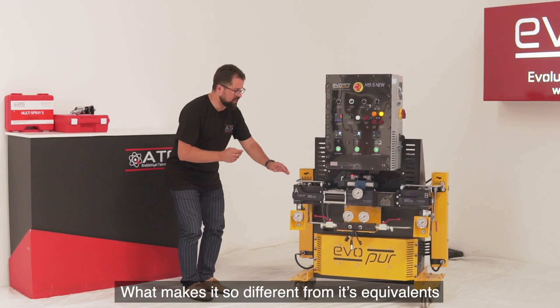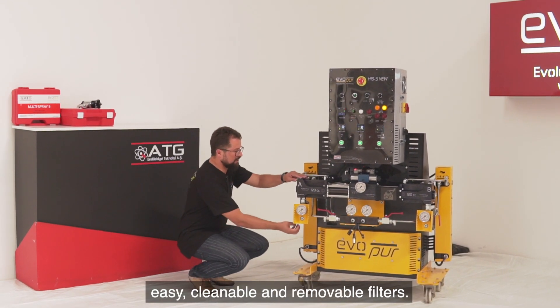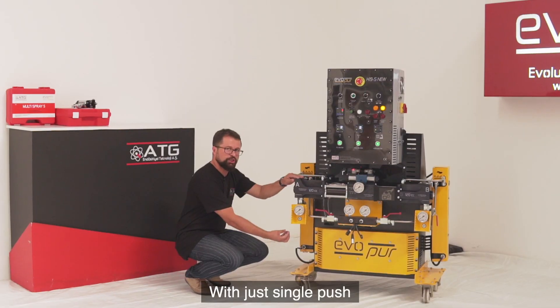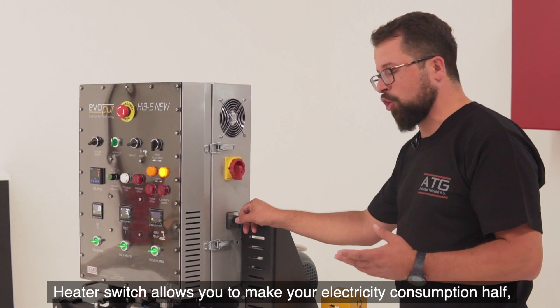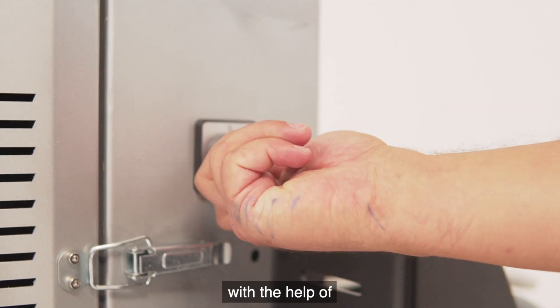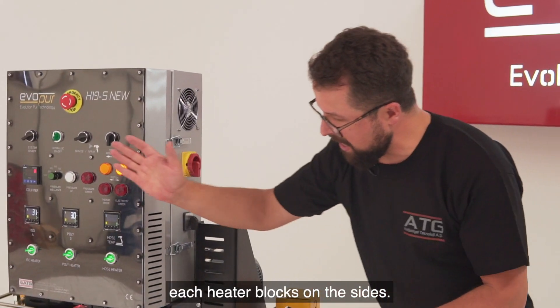What makes it so different from its equivalents? Easy, cleanable and renewable filters — with just one single push, you can replace them. The heater switch allows you to halve your electricity consumption, dropping from 10 kW to 5 kW, with the help of the heater blocks on the sides.